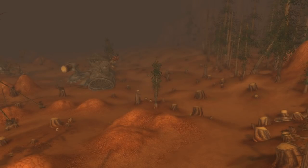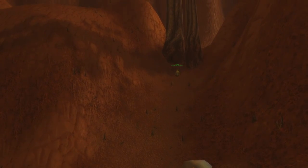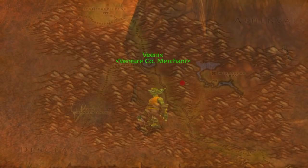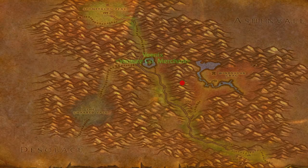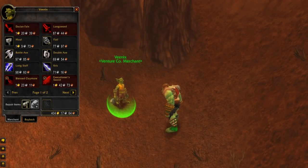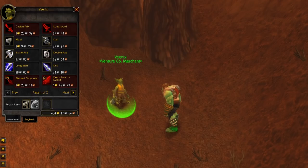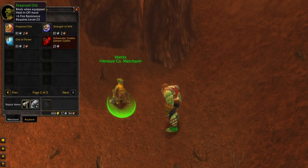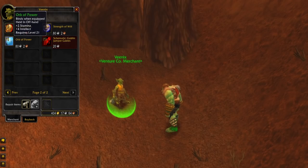Also in the Venture Co. camp we have another goblin vendor that sells items. He is located down in a corner above the camp. Venex sells some green weapons and off-hands, but the special item that he has is the Goblin Jumper Cables engineering recipe, which is sought after by many people and can be sold on the auction house for some profit. He is quite out of the way and hidden, and as such not many people know about him.